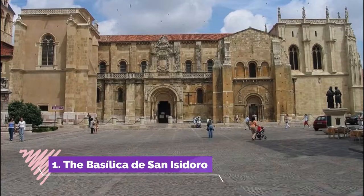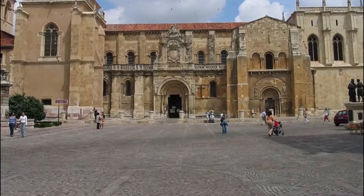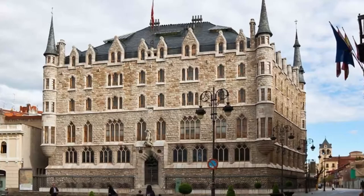Number one: the Basilica de San Isidoro. The Basilica de San Isidoro is a grand caramel-colored old church and collegiate college sitting at the edge of the old town. It was consecrated in 1063 and comprises a royal pantheon covered in stunning colorful frescoes.